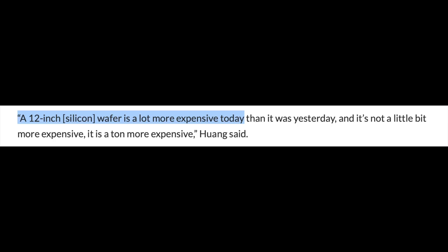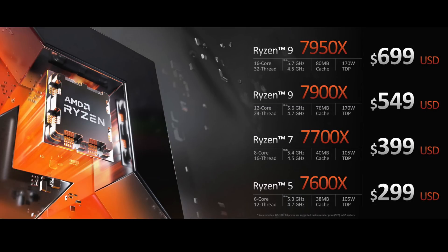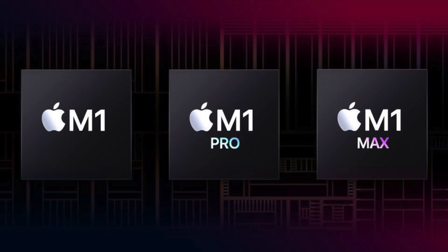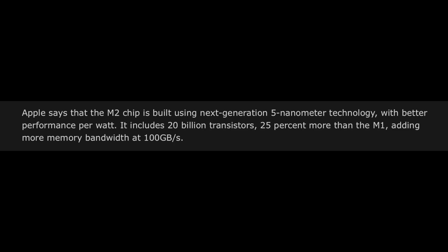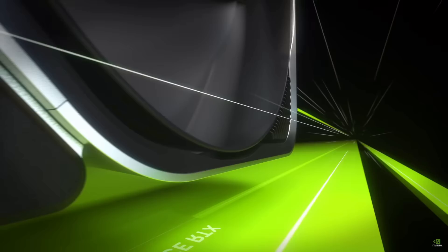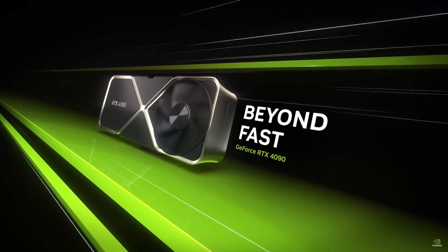Going back to what Jensen said — a 12-inch wafer is a ton more expensive — how can the cost of the new die increase that much? AMD just launched Ryzen 7000 CPUs using TSMC's 5nm process and didn't raise prices. And Apple has been making all of its M1 chips on the 5nm process since 2020 and didn't raise prices on their products. The 4nm process is just an enhanced 5nm process; that doesn't justify a GPU price increase of $500 to $600. Let me know in the comments if you are convinced by Jensen's reasoning. I don't think Jensen can blame it all on the wafer cost.